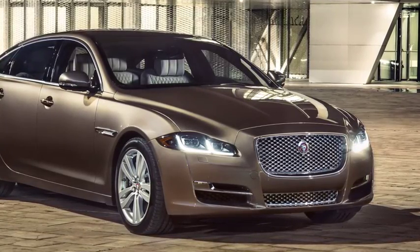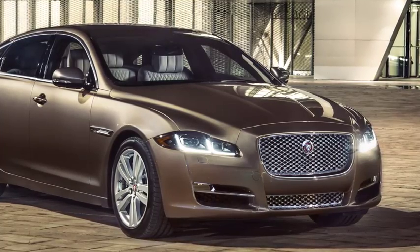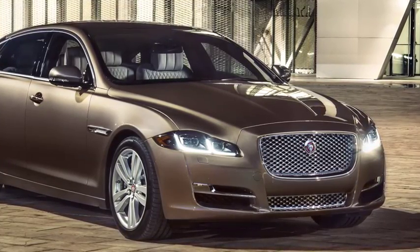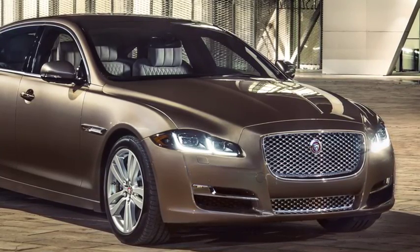This additive is known as diesel exhaust fluid, DEF, AdBlue, AUS32, or Arla32. DEF is a non-toxic liquid containing urea and demineralised water.